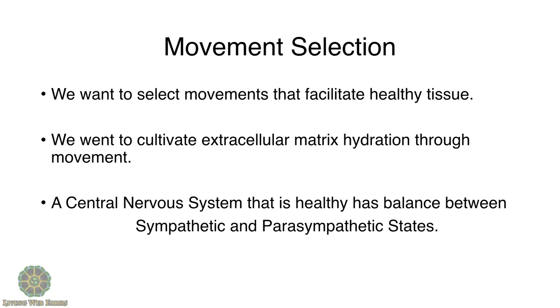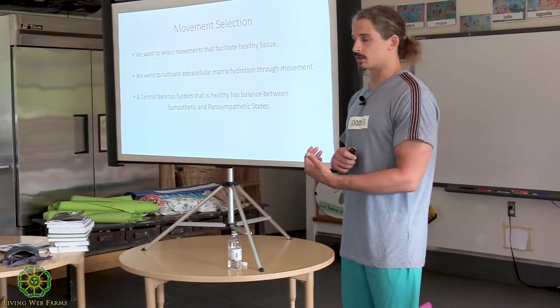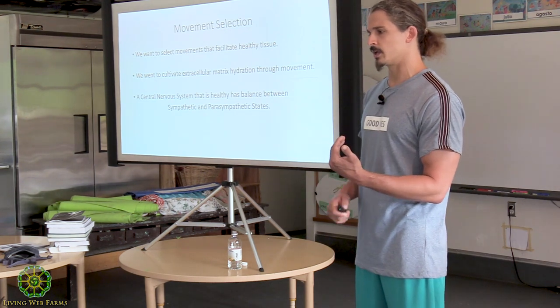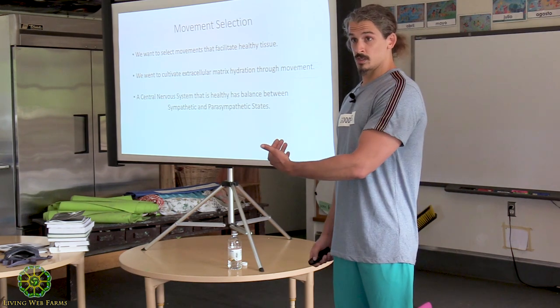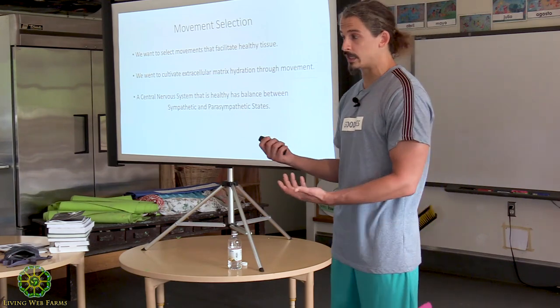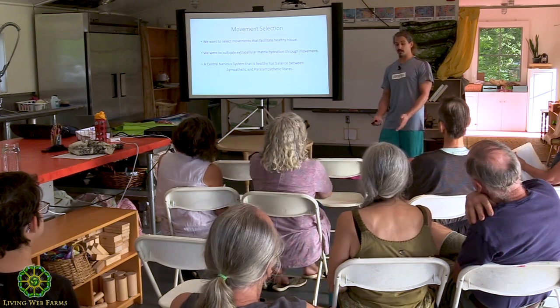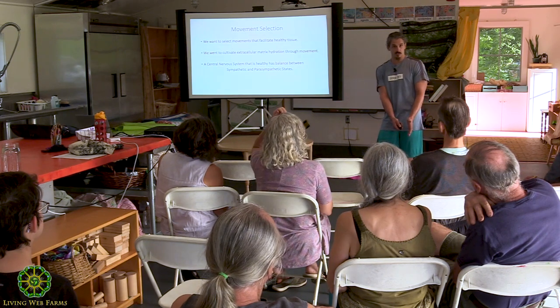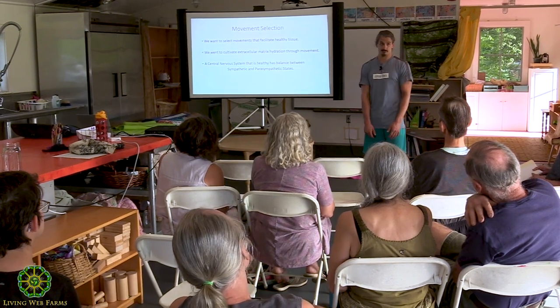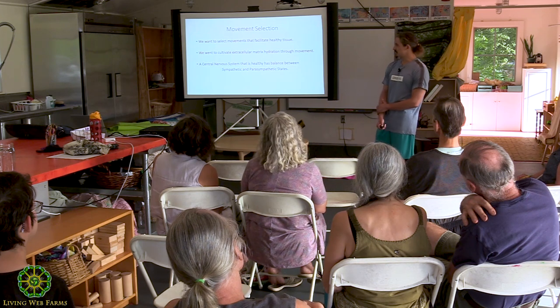Movement is key, but equally important is the nervous system having a healthy balance between sympathetic and parasympathetic. Sympathetic is your fight-or-flight; parasympathetic is rest-and-digest. There's a theory called the Polyvagal Theory — a book I brought — which proposes three systems, with the third being freeze. Animals under distress while being attacked can go into a freeze state and give up, though sometimes a predator may release an animal that appears dead or sick.